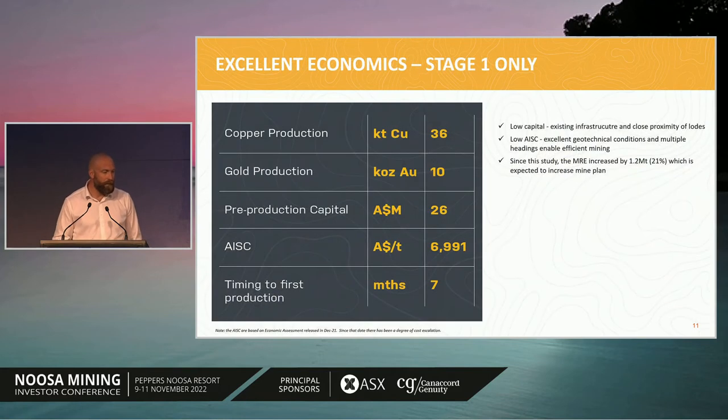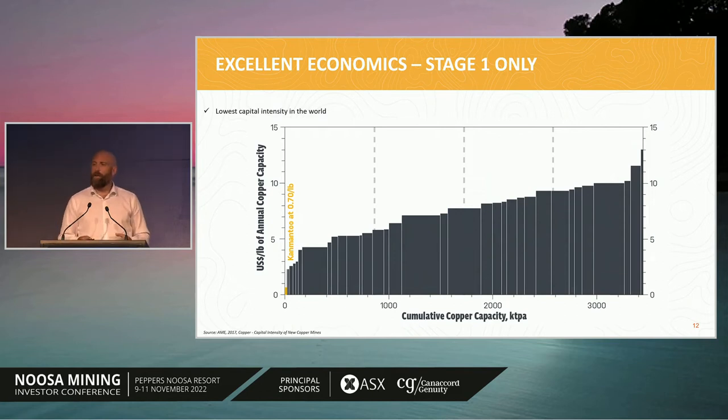In December last year, we put out our first economic study. The key highlights are a low capital requirement to get in, excellent sustaining costs, and only seven months from when we turn the mill on until payback of that initial capital is complete. Importantly, since that study we've continued to drill and grown the resource by another 21% — approximately 1.2 million tonnes — which is not yet in these figures, and we'd fully expect that to improve the economics further. With all infrastructure already in place, it's only $26 million to get up and running, making us one of the lowest capital-intensity copper development projects in the world.